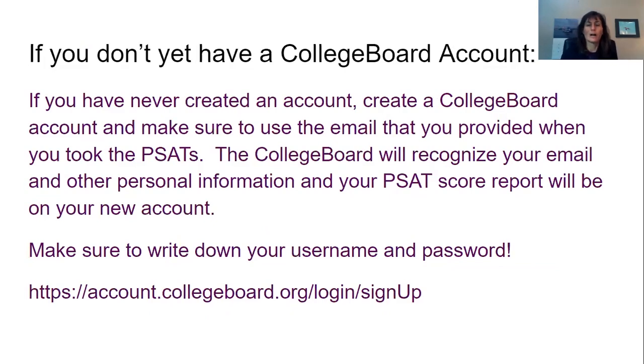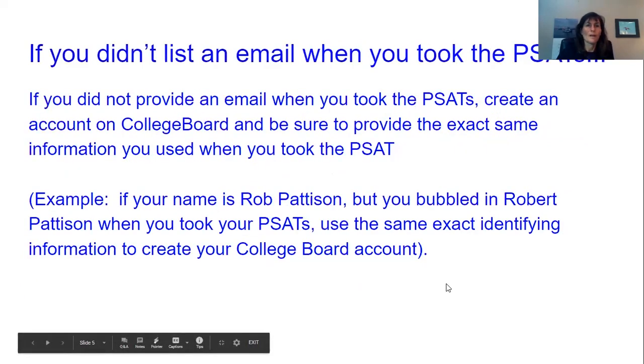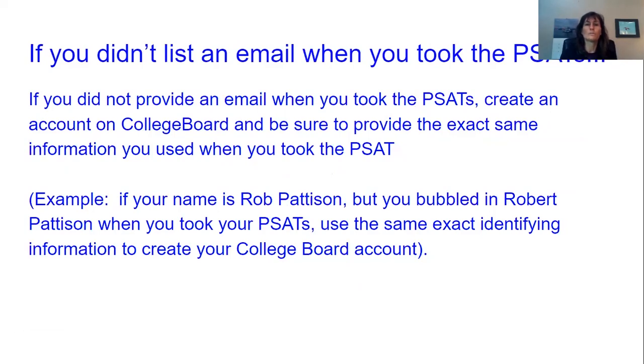And this is the login signup link right there. If you didn't list an email when you took the PSATs, you can create an account on College Board and just be sure to provide all the exact same information you used when you took the PSAT, even if it didn't include an email. For example, make sure that if you used a nickname when you signed up for the PSATs, you use that same nickname when creating your account, because everything has to be exactly the same for the matching tools to work.